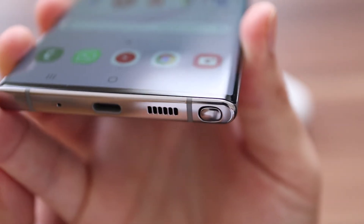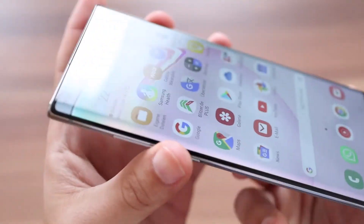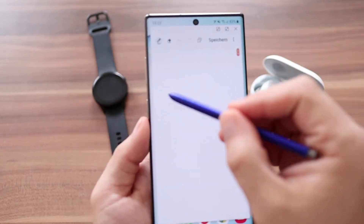Die Größe passt zum Gewicht von 196 Gramm und gibt einem in Kombination mit der Verarbeitung ein hochwertiges Gefühl. Der S-Pen ist natürlich auch hier wieder das Herzstück des Note, welches aber gefühlt nur die allerwenigsten nutzen, was schade ist, da er so gut ist.